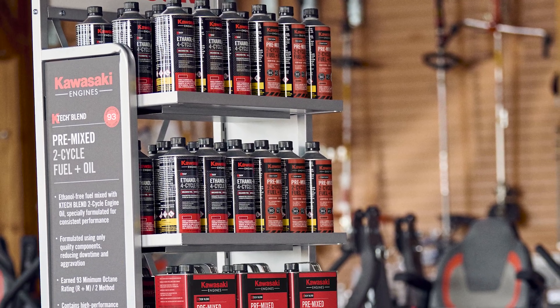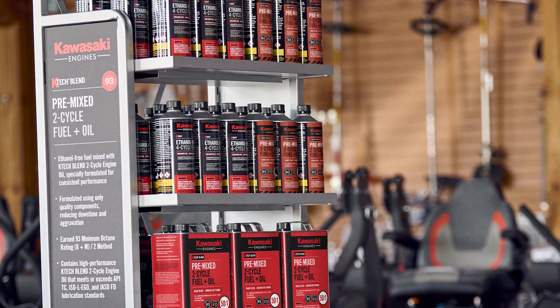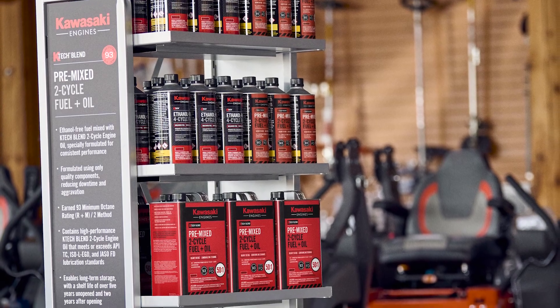Kawasaki pre-mixed fuel carries Kawasaki's K-Tech two-stroke mix, which is an FD Jasso rated oil mixture. Plus the end user has peace of mind knowing that this fuel is already properly mixed for their equipment needs, eliminating the guesswork out of it.